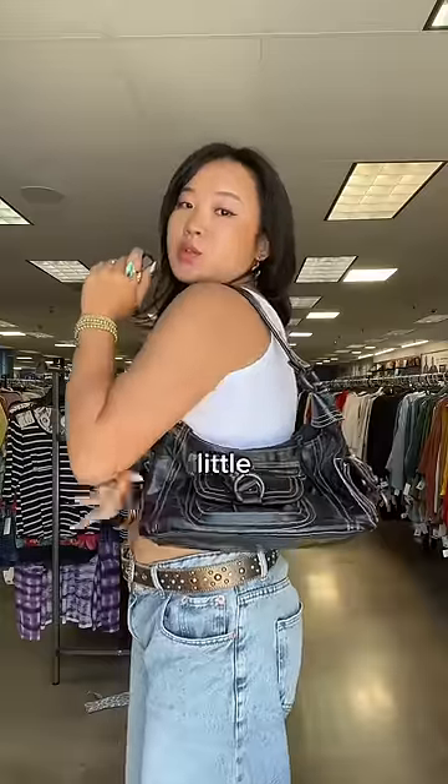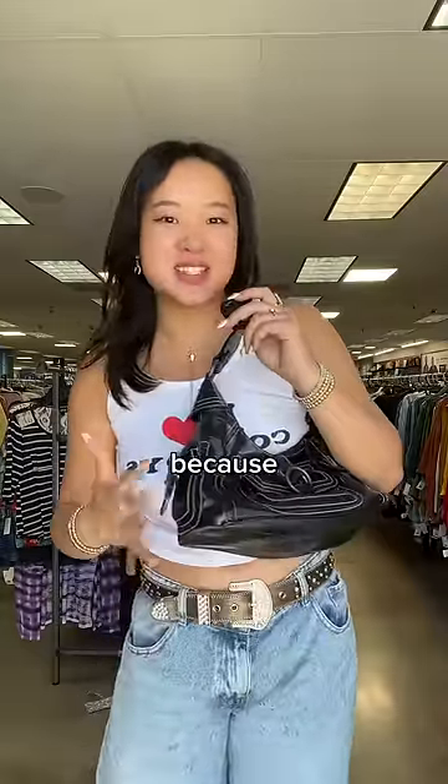I also found this really cute little croc black leather bag. I'm actually really on the fence about it because I do own a lot of black bags, so I don't know what to do.